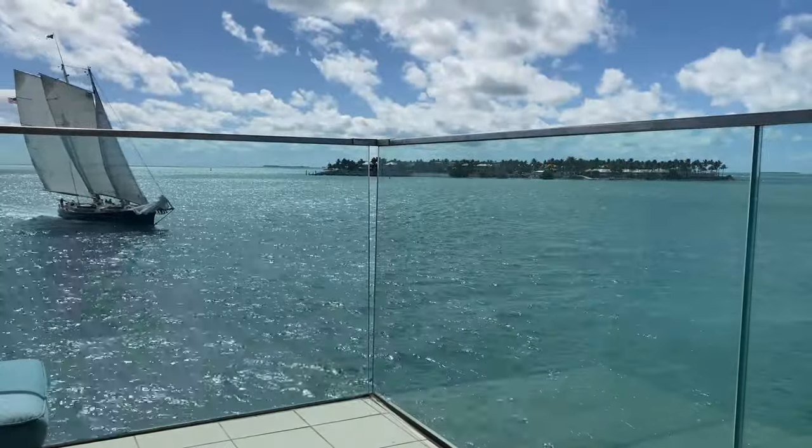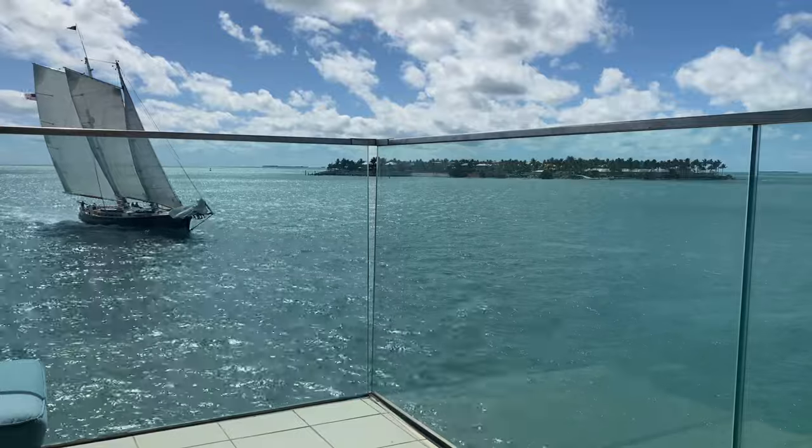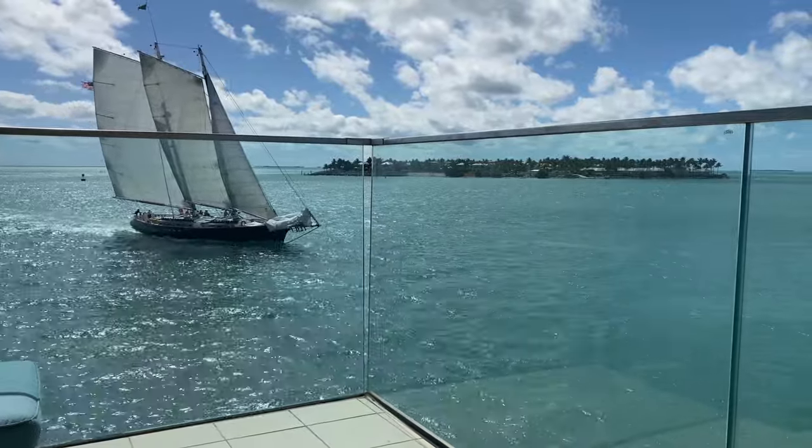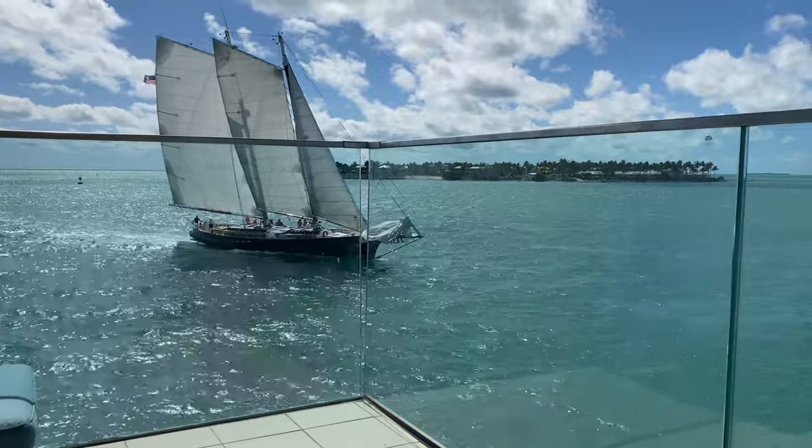And since you're accompanying me on this vacation, I thought I would show you what it's like to just lounge on the patio here during the day, at sunset, and in the evening — enjoy.